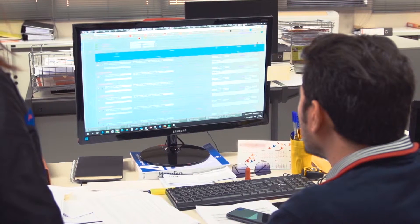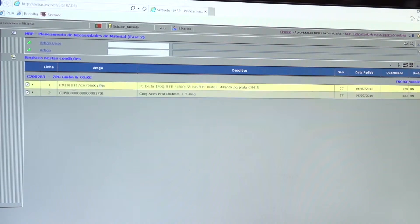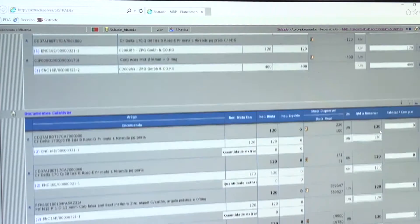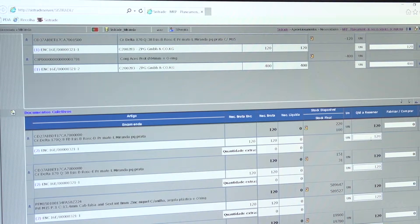For these reasons, Systrade has made available to its customers a system of stocks and purchase management that is flexible and adaptable enough for the different business rules of each organization, for an effective management of company stocks.